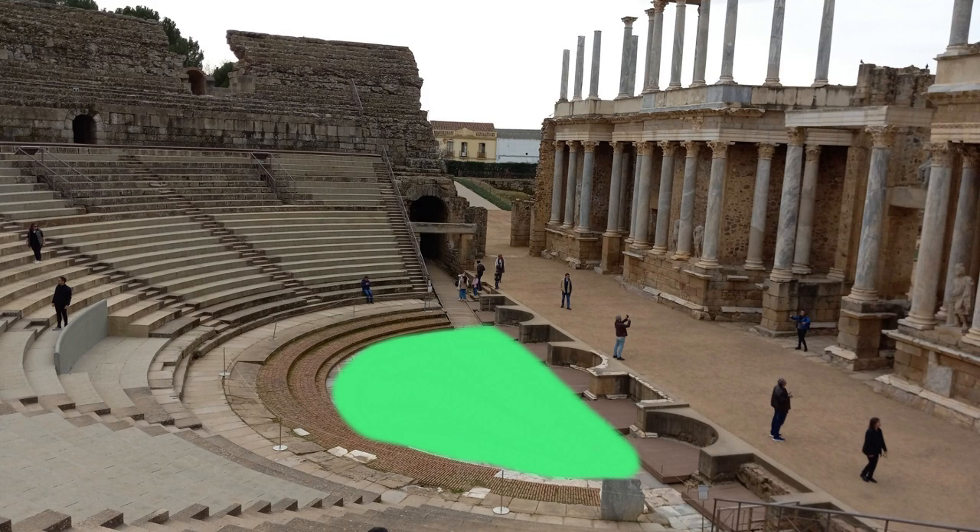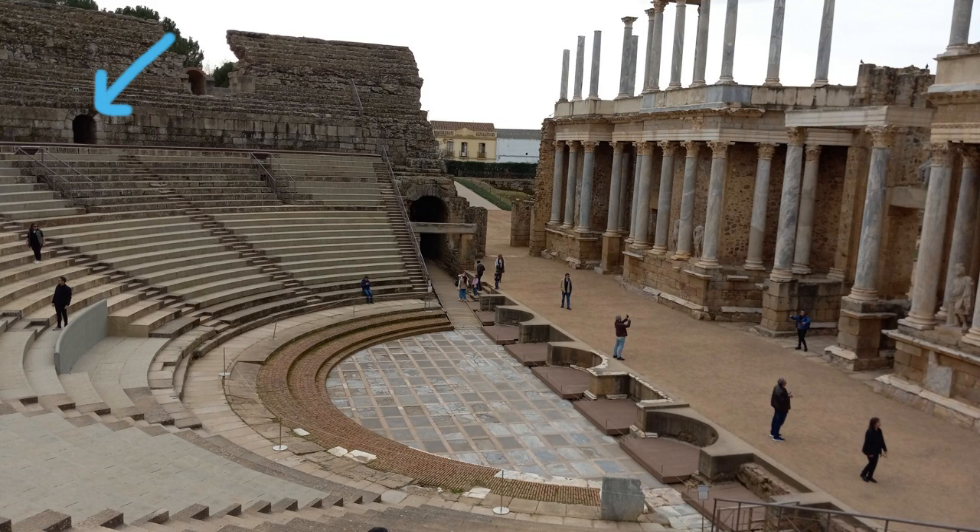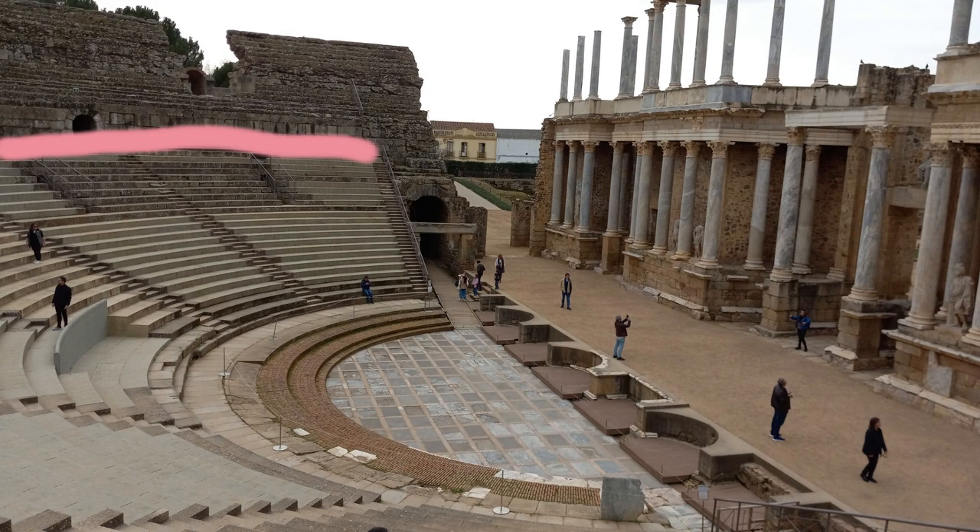Moving on to getting to your seat — that little blue arrow is pointing out the entrance. The entrance is called the vomitorium. It didn't have anything to do with vomiting; it had to do with getting in and out of theaters. The vomitorium led directly to the praecintio, highlighted here in pink, because it serves as a major division in the theater, dividing the lower seats from the upper seats.